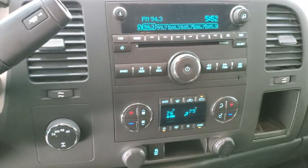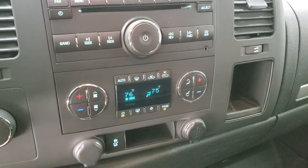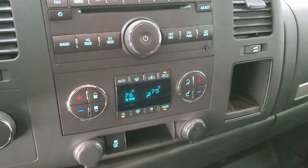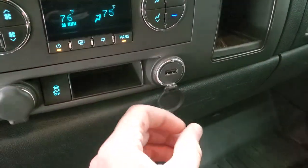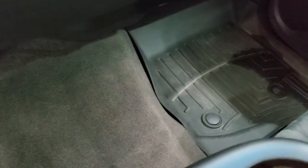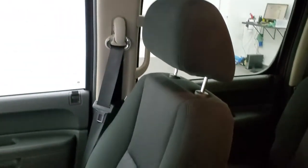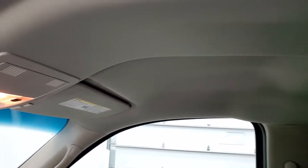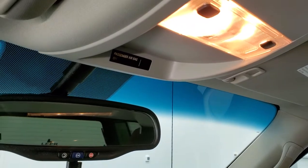It has a CD player, AM/FM, and SiriusXM radio capabilities, and an AUX jack right there. Dual climate controls and stability control, plus a USB plug-in as well. The carpeting is in excellent shape. The passenger side floor mat and seat are in excellent shape as well. The headliner is nice and clean, and it smells very clean inside this truck. There are map lights and OnStar capabilities in the mirror.